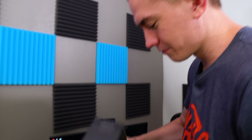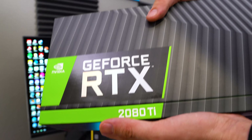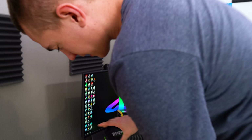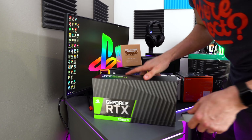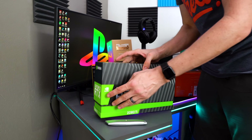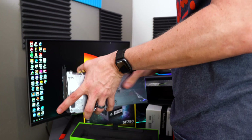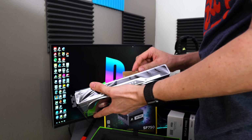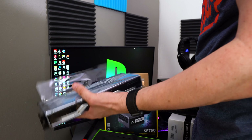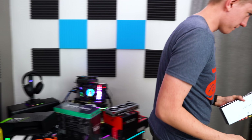And then the coup de grâce — a Founders Edition reference RTX 2080 Ti. I have to make up for something I did yesterday on Twitter. I took a Radeon 7 and chucked it in the trash. So the first thing I'm going to do before I even appreciate this graphics card is something of similar note. I'm not even going to take a second to appreciate it. Rhys, follow me over to the trash.